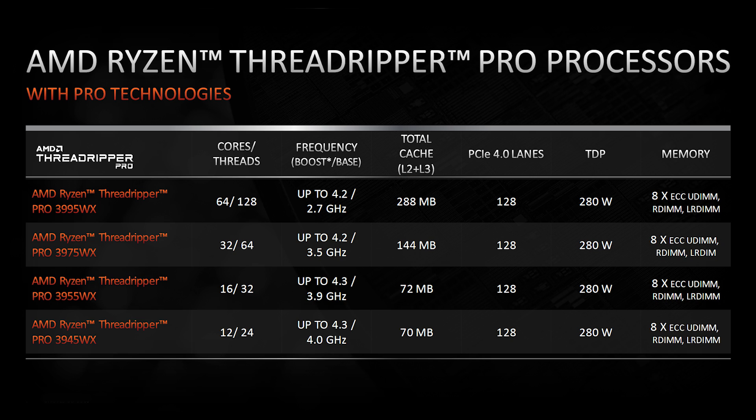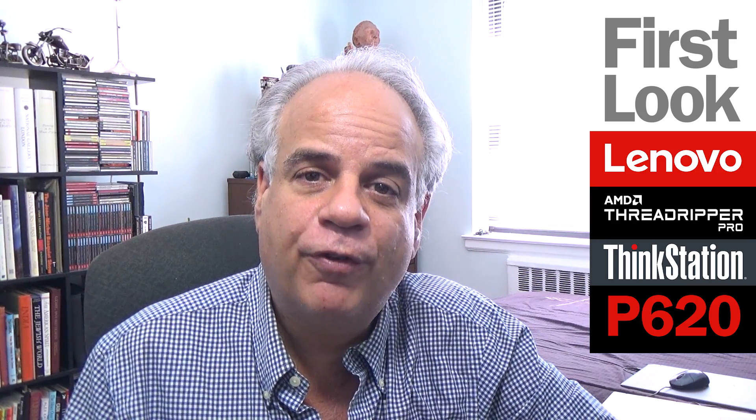If you want to save some money, the AMD Threadripper Pro CPU options on the Lenovo P620 will also include the 3975 with 32 cores and 64 threads, the 3955 with 16 cores and 32 threads, and the 3945 with 12 cores and 24 threads. Of course, core count isn't everything — a lot of performance has to do with clock speed, and in the case of the Lenovo P620, it offers clock speeds up to 4.2 gigahertz, which is a very impressive number for a CPU with 64 cores.